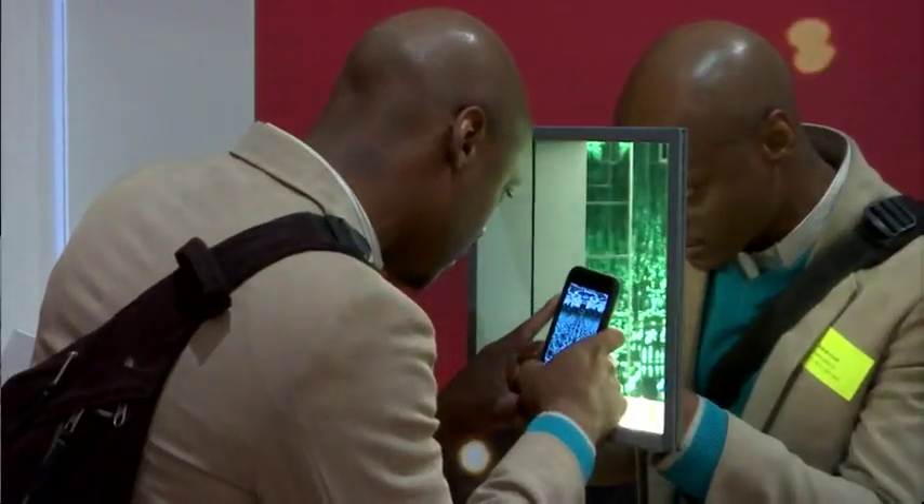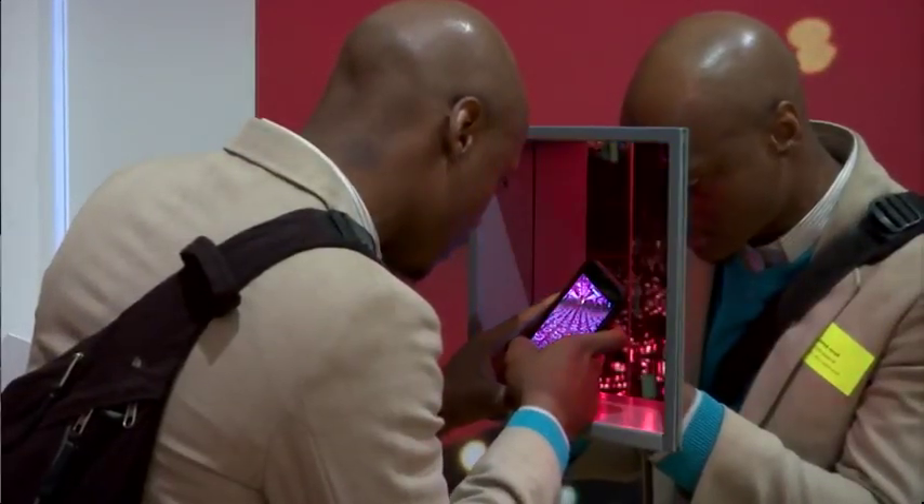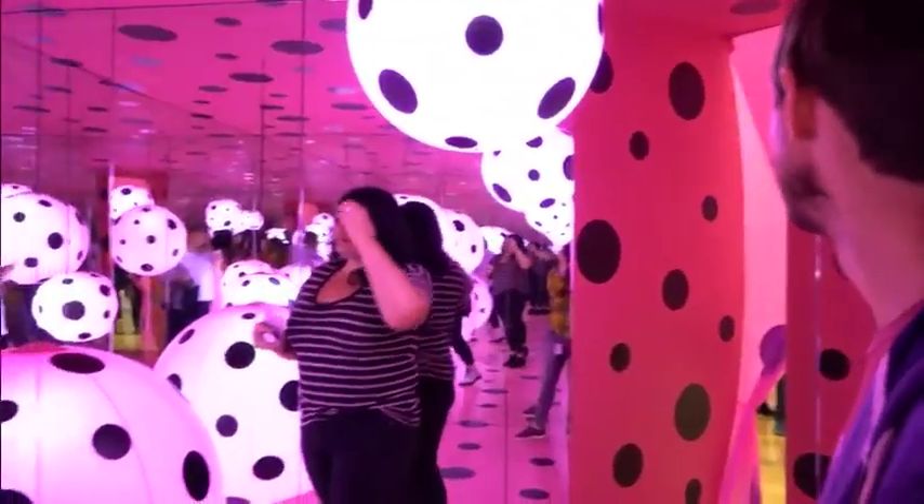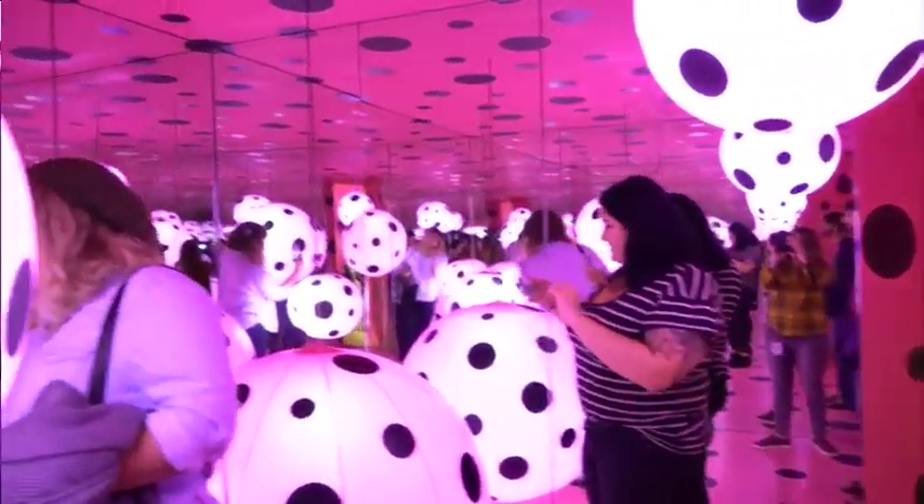Kusama doesn't really know what Instagram is, but it's been a big reason for her popularity. It just was very photogenic, all of these rooms. And so those two phenomenons have kind of meshed and exploded — that was one of the ways in which her work expanded.